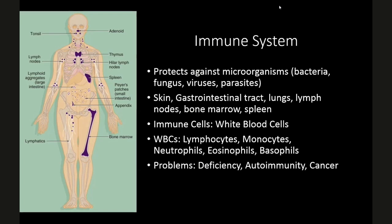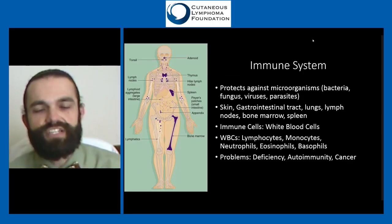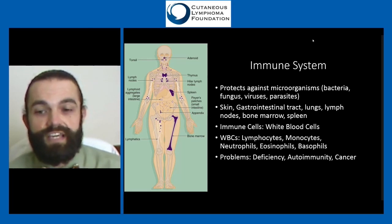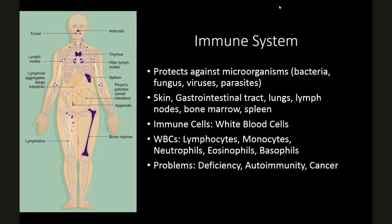The immune cells — the ones that do the work — are called white blood cells. If you've had blood drawn, they talk about red blood cells, which carry oxygen; platelets, which help clot the blood; and white blood cells. Among white blood cells, there are lymphocytes, monocytes, neutrophils, eosinophils, and basophils. They all work together with different roles in fighting different pathogens — it's a coordinated effort. Our immune system is actually pretty amazing.